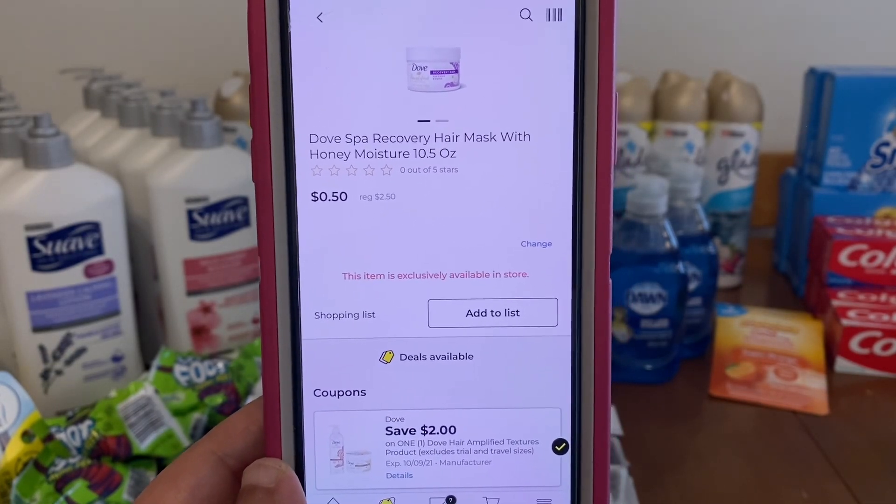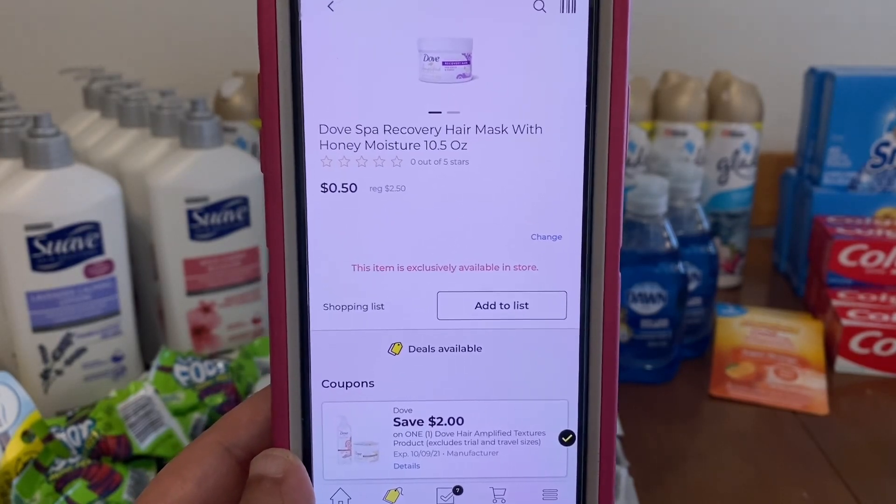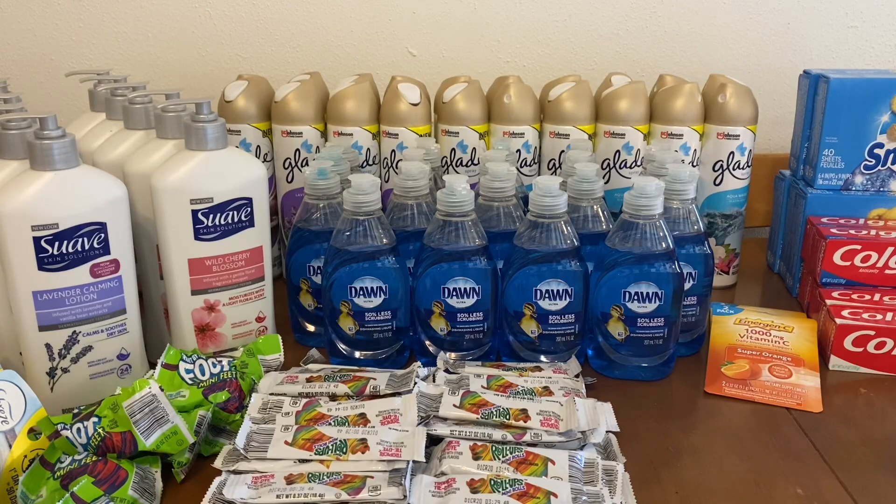That's what I have for digital coupon matchups for this week. If there was a coupon I mentioned that you don't have on your account, just check your accounts periodically because Dollar General does upload daily. Now what I'm going to go over are the new glitches for this week. These are digital glitches. At the time of me filming this video, all of these glitches are active. A digital glitch is a coupon that is intended for that brand but may not be intended for that specific product and or size, therefore creating a glitch.